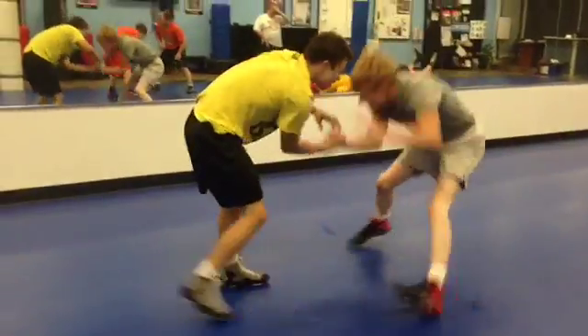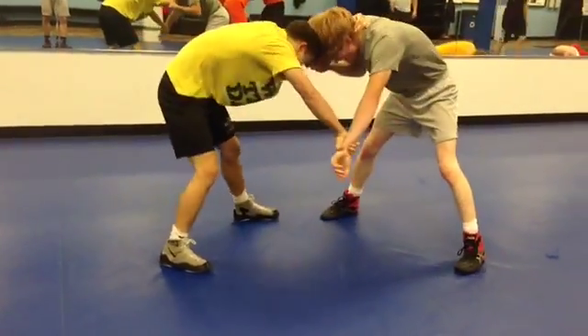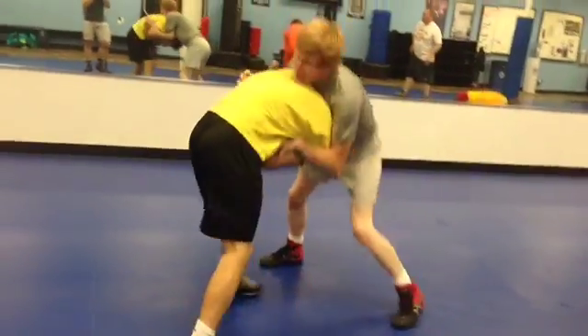The thrombin converts fibrinogen, a net-like structure that makes all the blood cells and proteins come to one. This is the developed clot that holds the vessels plugged.